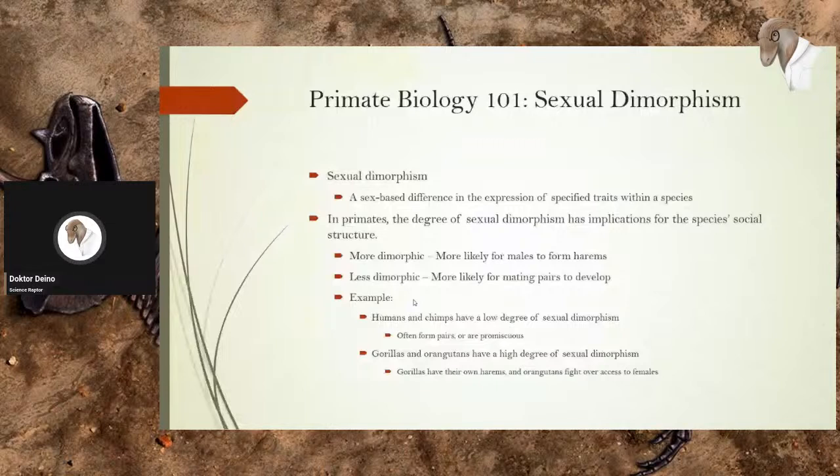The more dimorphic they are, the more likely it is that the males will have harems of females. But the less dimorphic, the more likely mating pairs will develop. Humans and chimps have a low degree of sexual dimorphism, so they often form pairs or are promiscuous. On the other side of the spectrum are gorillas and orangutans — they have a very high degree of sexual dimorphism. Gorillas have harems, and male orangutans will fight over wide stretches of forests for access to females.